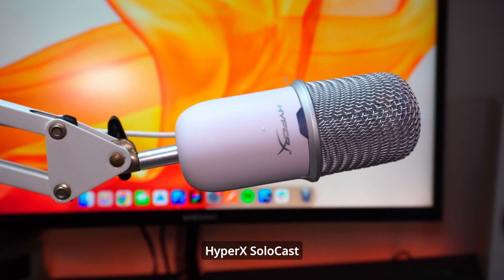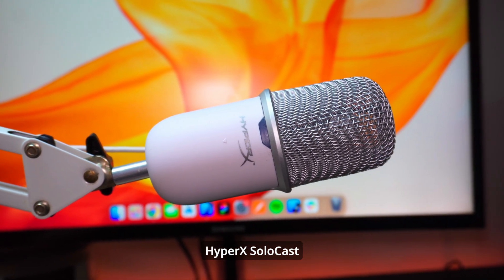Moving on to audio — I'm recording this using this microphone, which is the HyperX SoloCast. I spent 40 bucks on it and it's very good in my opinion. For 40 bucks I think it sounds amazing.